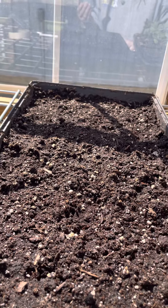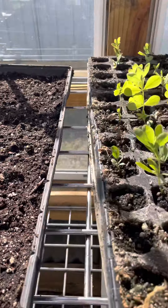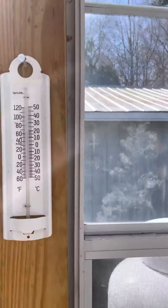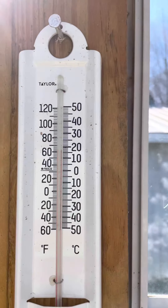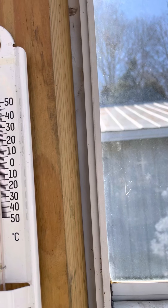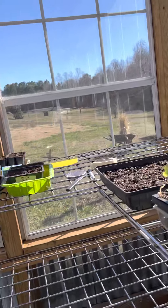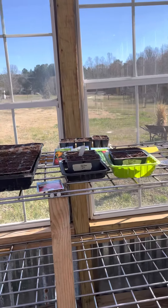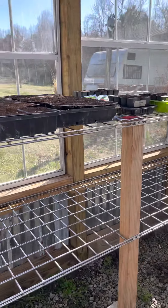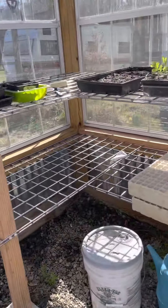I do believe it's Baptisia that I started, and I started those last year, so they'll be planted out this spring. In this tray, this is what I started last weekend — this is the Bells of Ireland — and I see some germination. It's hard to see in here, so I'll wait until we actually see some green before I show you all of that.